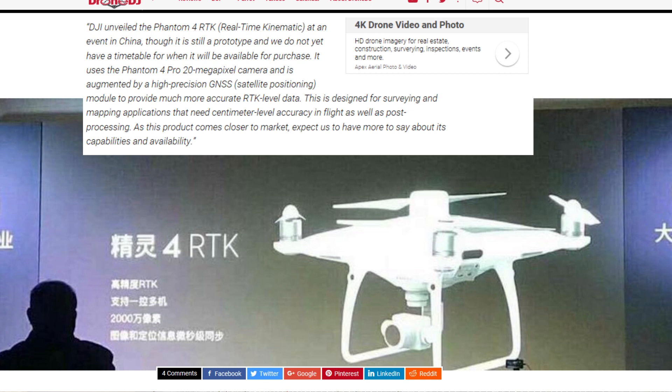This is a quote from DJI: 'DJI unveiled the Phantom 4 RTK — real-time kinematic — at an event in China. Though it is still a prototype and we do not yet have a timetable for when it will be available for purchase, it uses the Phantom 4 Pro 20-megapixel camera and is augmented by a high-precision GNSS satellite positioning module to provide much more accurate RTK-level data. This is designed for surveying and mapping applications that need centimeter-level accuracy in flight as well as post-processing. As this product comes closer to market, expect us to have more to say about its capabilities and availability.'